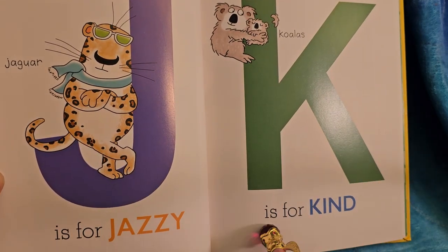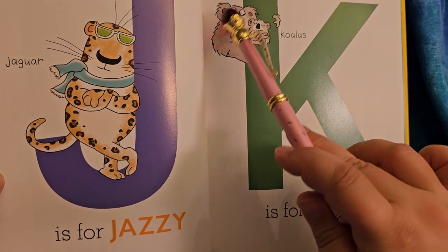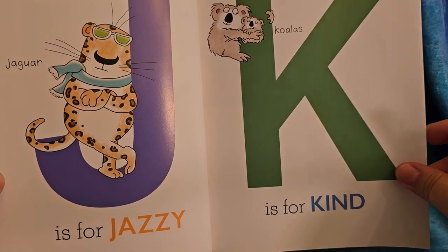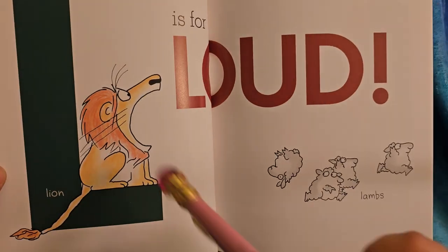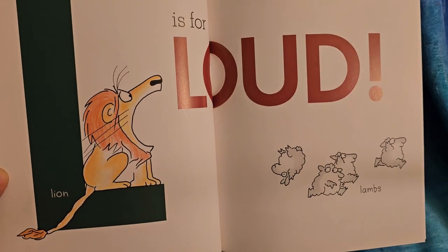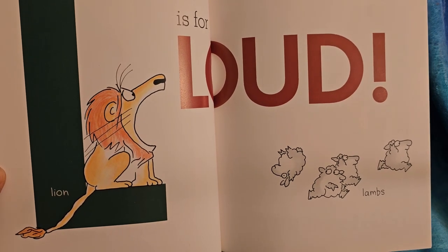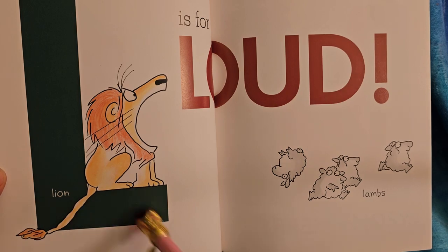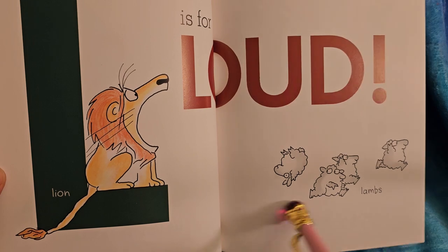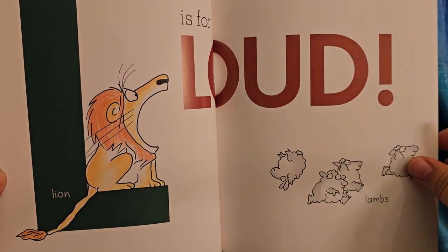K is for kind. Here's some koalas — looks like the adult koala is being kind to the baby. L is for loud. Do you ever get loud? I bet you do. The lion is loud — so loud the poor little lambs are running away and that one went flipping away. It could fit in his mouth!